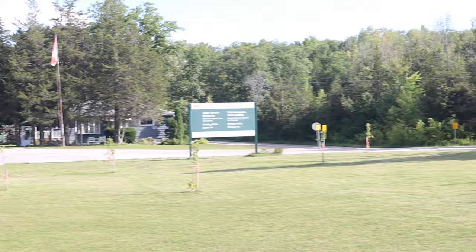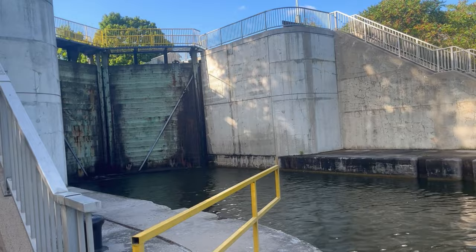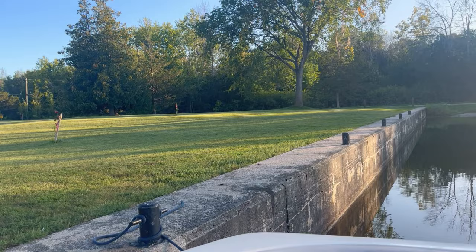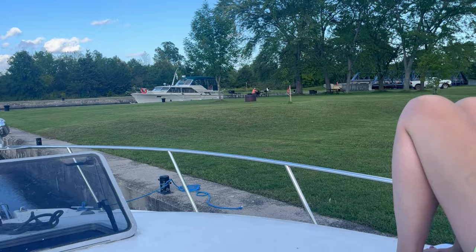Beautiful spot. Really nice time at Lock 15 at Healy Falls.